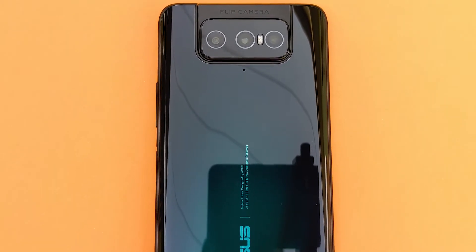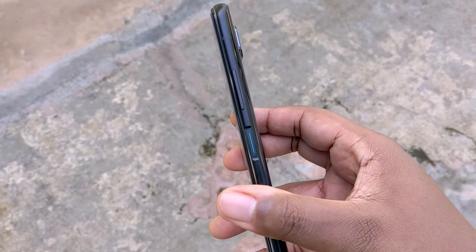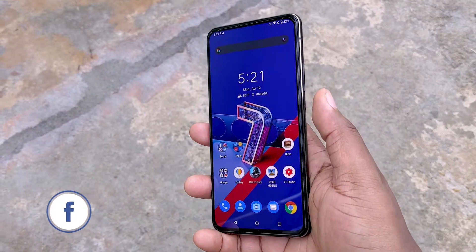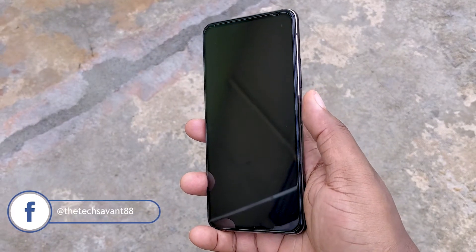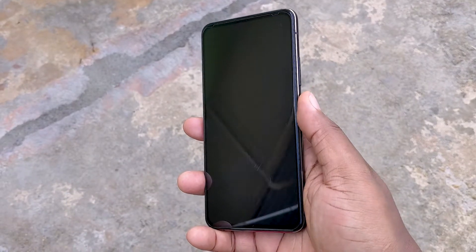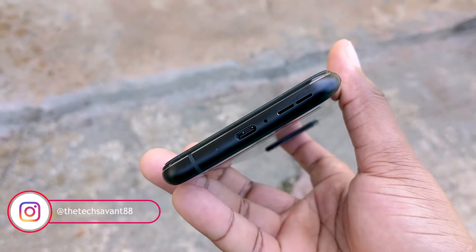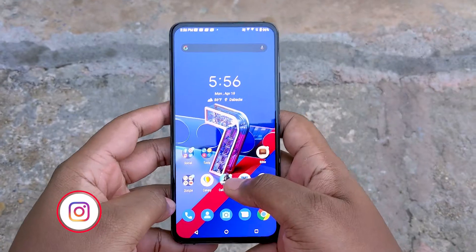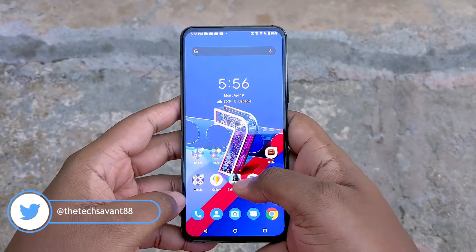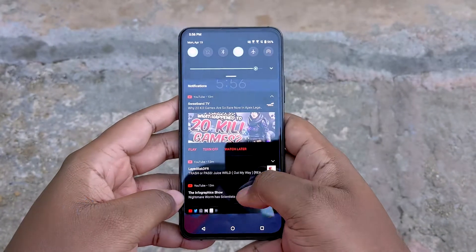The glass back — you already know that's a fingerprint magnet, so you're definitely going to need a case for this device if you don't want accidental drops. On the right side we have the volume rockers and the power button, which is also the fingerprint scanner. The scanner works fast and reliable. You can also program the power button as a smart key to open a specific app or action. At the bottom we have the USB-C charging port, mics, stereo speakers, and a notification LED. There's another stereo speaker up top which doubles as the phone's earpiece as well.